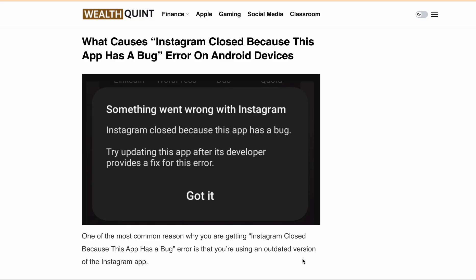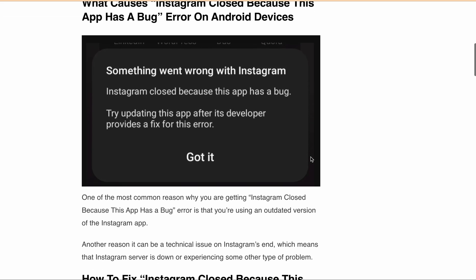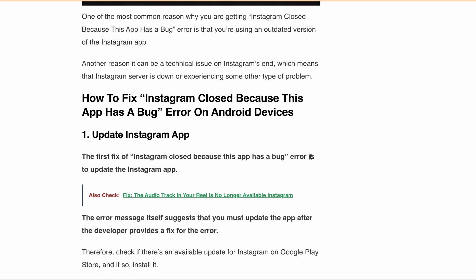There are some workarounds you can try if you are in a hurry. The first fix is to update the Instagram app — as the error message itself suggests, you must update the app after the developer provides a fix. Go to the Play Store and check if there is any update available for Instagram. If there is an update available, tap on the 'Install Update' button, install the latest version, then try to open Instagram and see if you are still getting this particular error message.